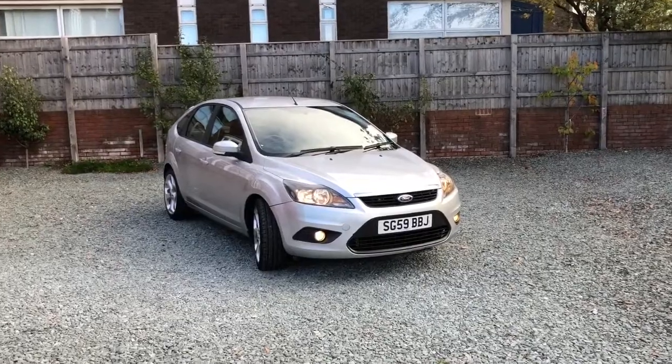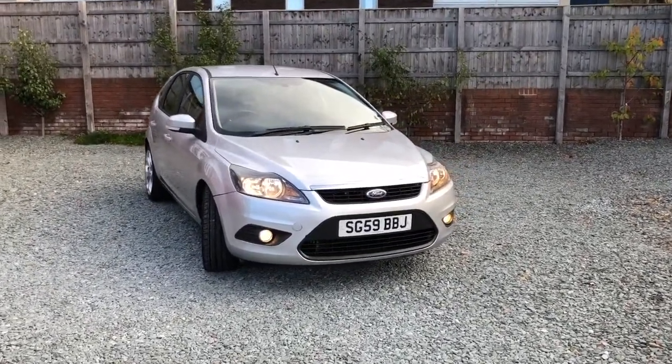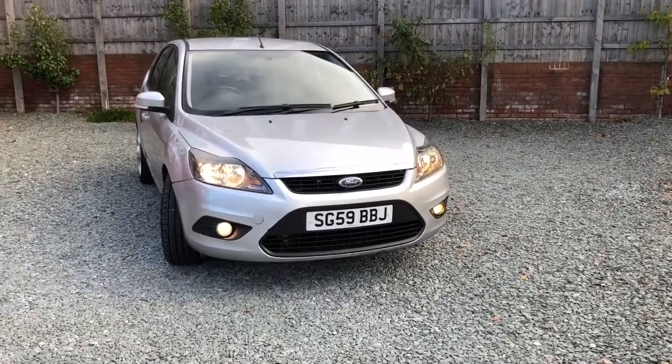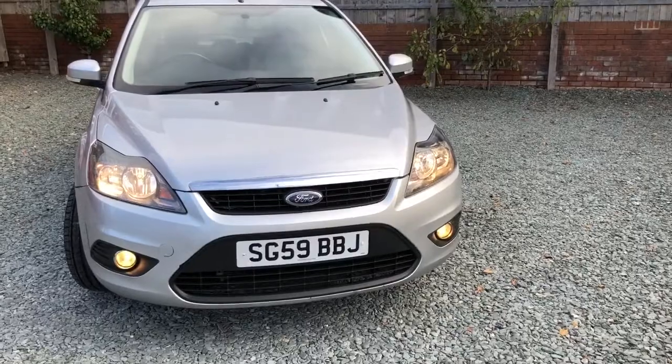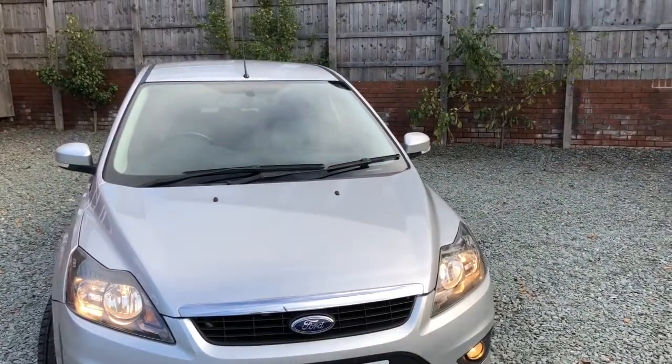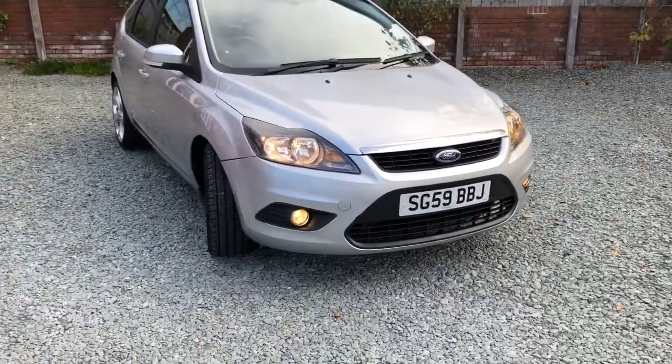Hello there and welcome to this Bilear's Motors video of this very low mileage for age Ford Focus 1.6. I'll have a walk around the car so you can see the general condition.